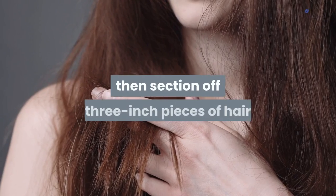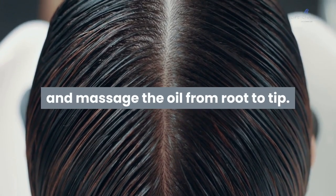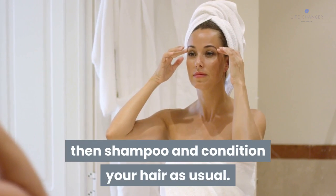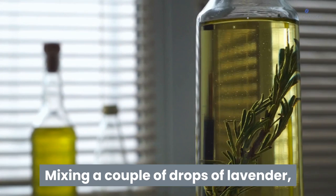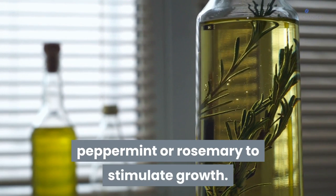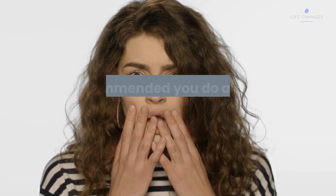For an at-home hot oil treatment: warm up a cup of olive oil in warm water or in the microwave, then transfer it to a small jug or bowl. Section off three-inch pieces of hair and massage the oil from root to tip. Wrap your head in a towel for 30 minutes, then shampoo and condition your hair as usual.